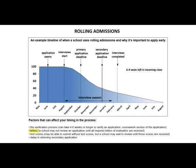Letters: a school may not review an application until all required letters of evaluation are received. Test scores: you may be able to submit your application without test scores, but a school may wait to review until those scores are fully received. If you delay in returning a secondary application, this can also slow down the process.